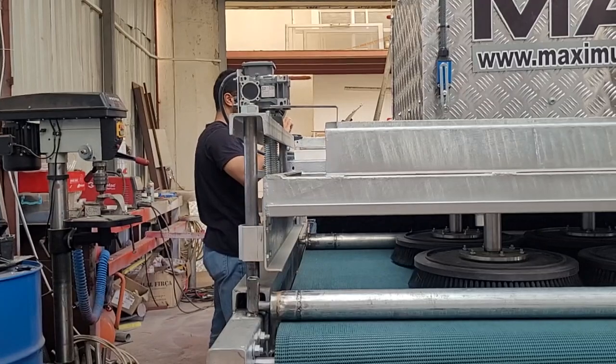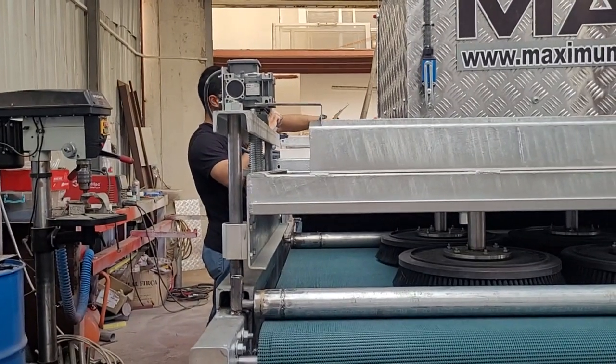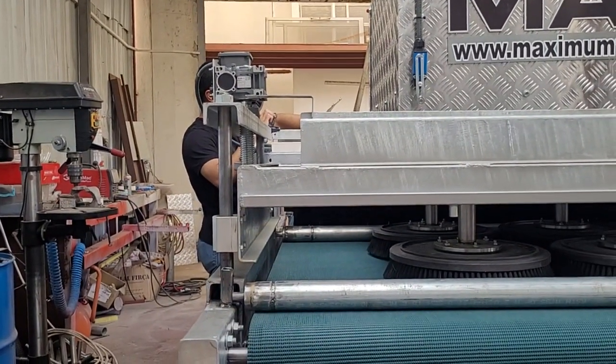And after that, it will be removed. This machine will then pressure water the carpet.